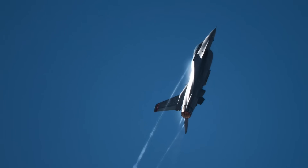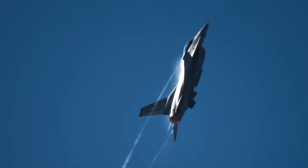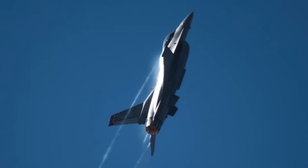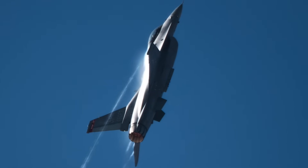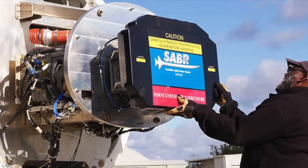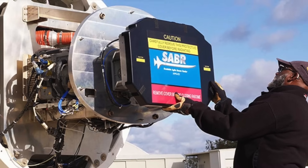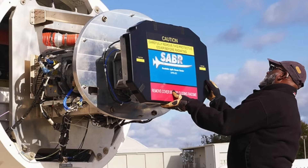Block 70 is the latest configuration of the proven F-16 fighter. Key enhancements include the integration of Northrop Grumman's AN/APG-83 Active Electronically Scanned Array radar, the Sniper targeting pod, and the Link 16 communication system. The AN/APG-83 Scalable Agile Beam Radar (SABR) is a full-performance AESA fire control radar developed by Northrop Grumman.